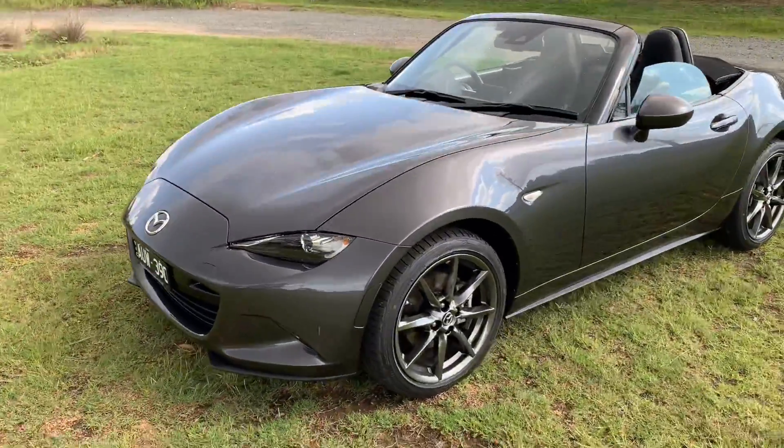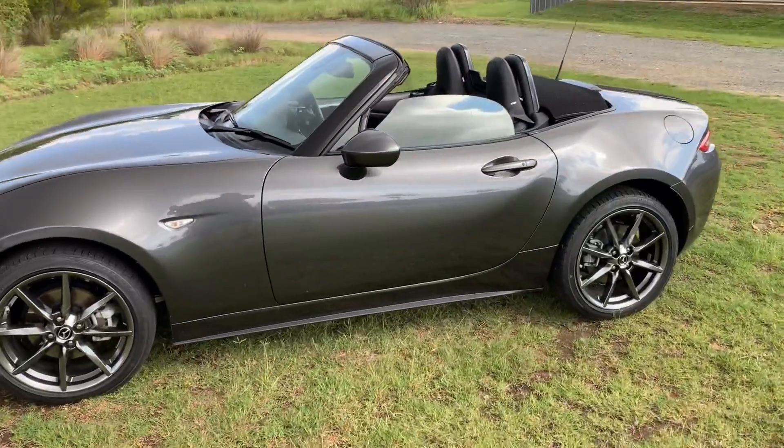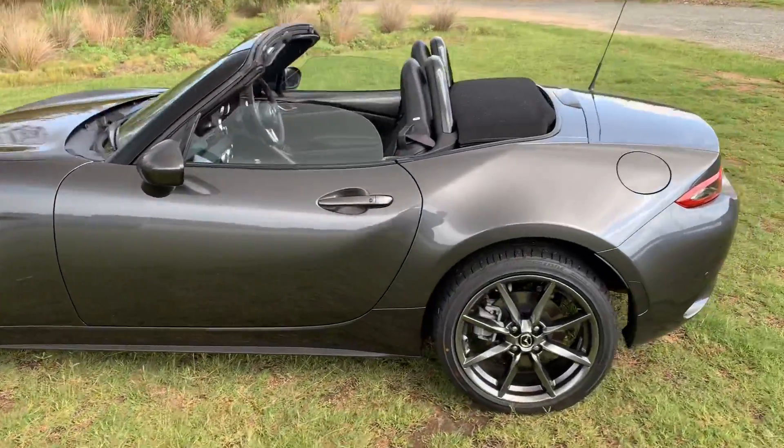If you get an opportunity, just take one of these for a test drive, because they are a very, very special car.